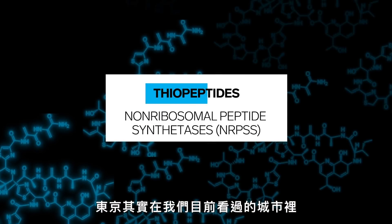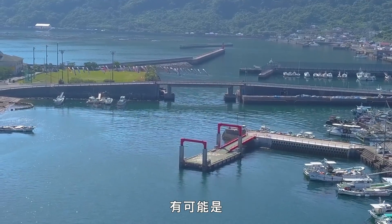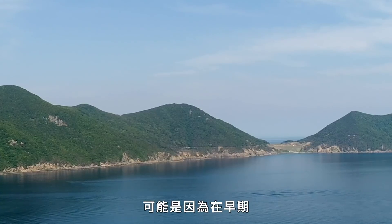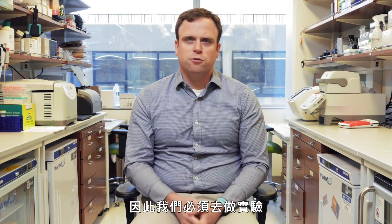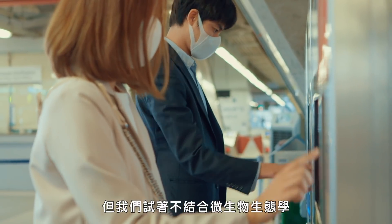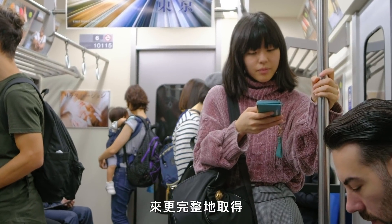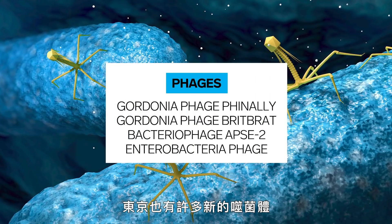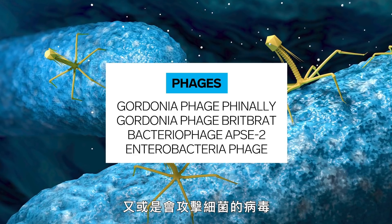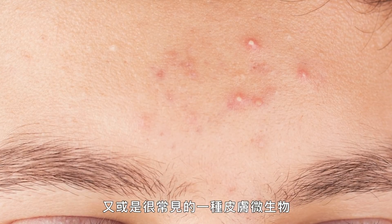Tokyo actually has the greatest amount of novel peptides or new biology that we've discovered from any of the cities so far, and why this is is not entirely clear. There's a chance that some of the novel biology we find there is because it's been so isolated from the rest of the world in earlier centuries — that's a hypothesis we have to really test. We're trying to blend microbial ecology, modern genetics, plus history to get a more comprehensive view of what's happening in the cities. Tokyo also had a range of new phages — viruses that attack bacteria — that we didn't see anywhere else in the world, including some phages specific for C. acnes, a very common skin microbe.